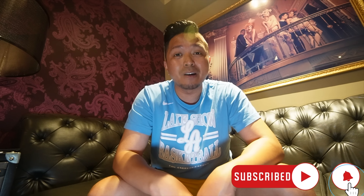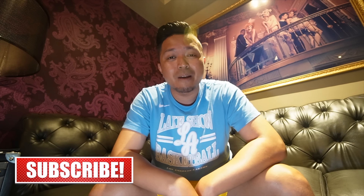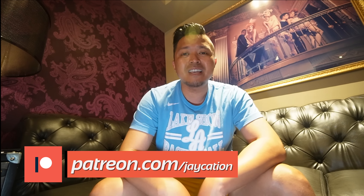Alright Jaycationers, if you like this video please give it a thumbs up. Comment down below what other hotels you'd like to see me cover. I'm going to be back here later in 2023 covering more, and I will be gone for most of the summer in Europe so stay tuned. Please subscribe - we're almost to 100,000 subscribers and we're trying to get there in 2023. Check out Las Vegas 777 Let's Go, it's my Facebook group with over 2,000 Las Vegas lovers talking about news around town. If you haven't seen the video on the Flamingo, make sure you watch that now. And in the words of Jaycation - stay traveling, Sin City, let's go!